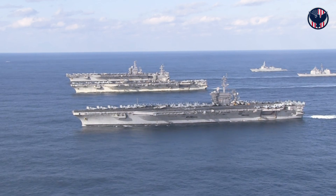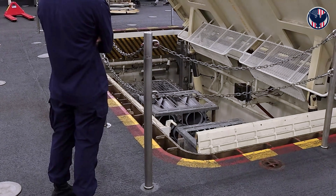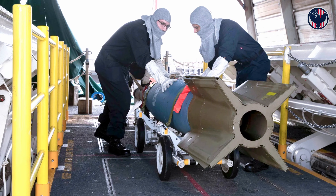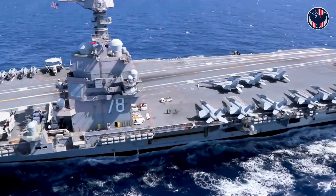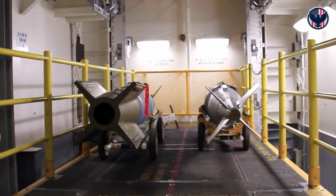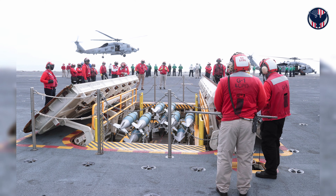Now here's a story that almost killed the Ford: advanced weapons elevators. Eleven electromagnetic elevators designed to move munitions from deep magazines to the flight deck — faster than hydraulic systems, more efficient, revolutionary on paper. In reality, a disaster. The Navy thought they could design one elevator and copy it 11 times, but every location in the ship is different — different structures, different loads, different cable paths. Each elevator needed custom engineering, custom software, custom everything. When the first designs failed, the entire program collapsed — redesigns, delays, cost overruns.